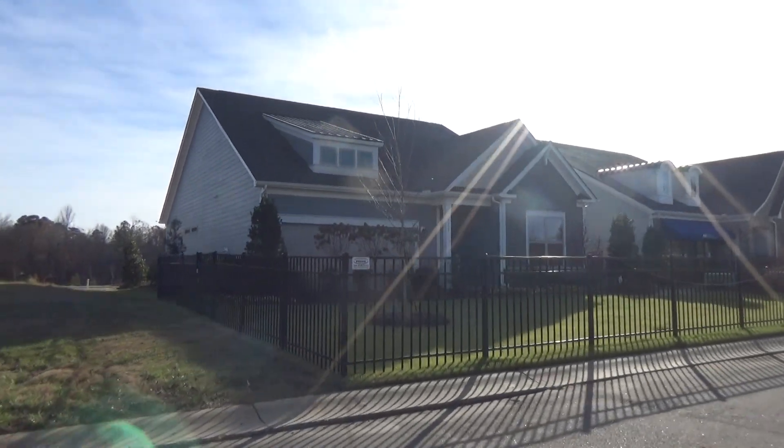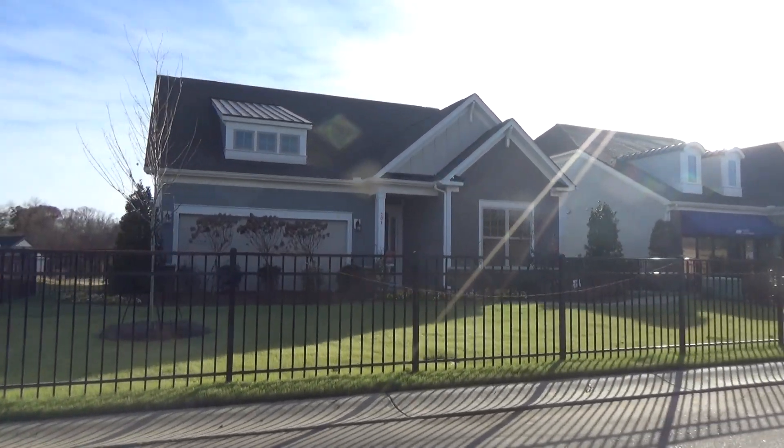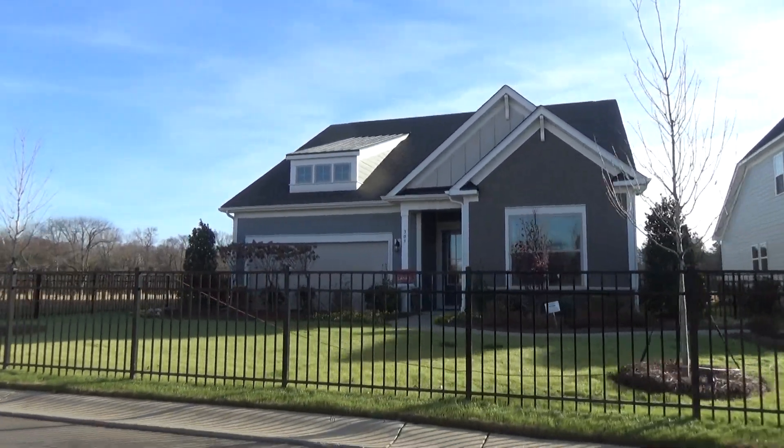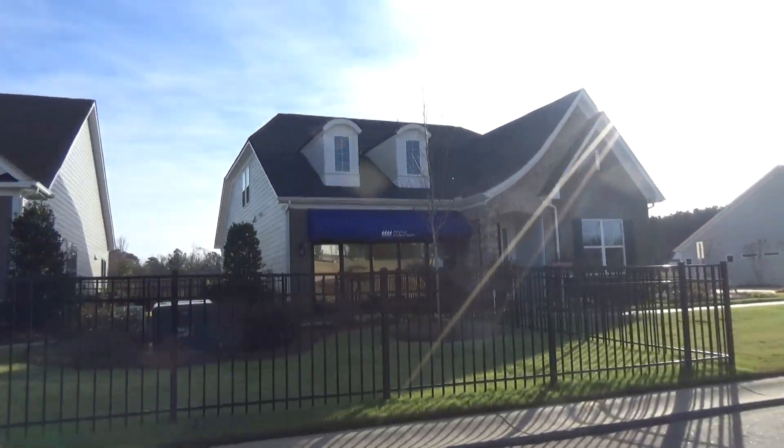Hey, this is Roger. I'm on location in Wesley Chapel. Wow, wow, wow. There is the beautiful Laney model, and right next to it is the beautiful Presley model.